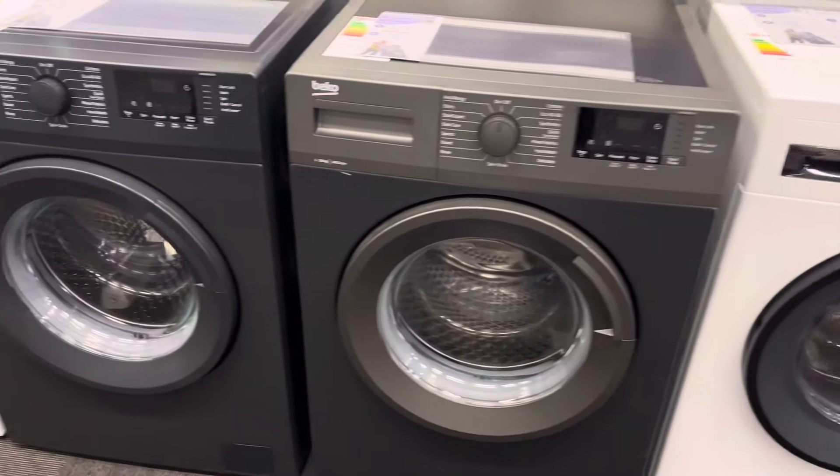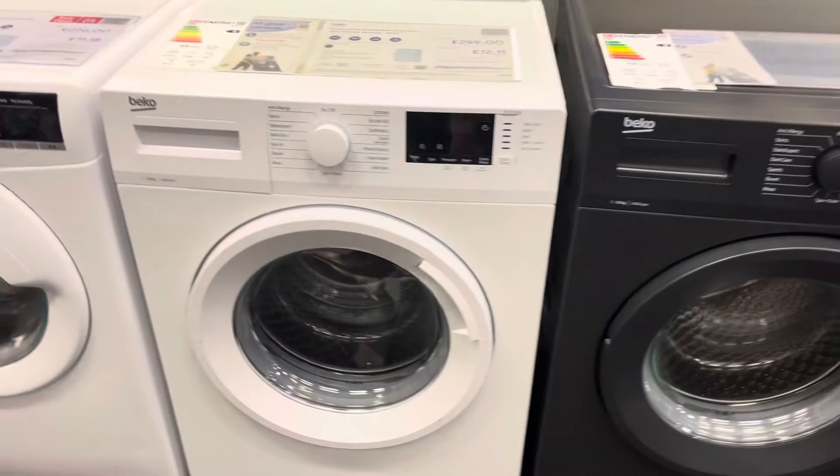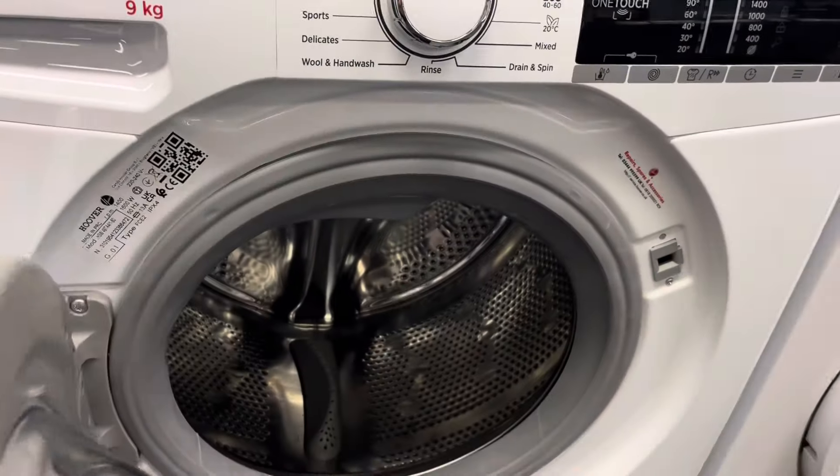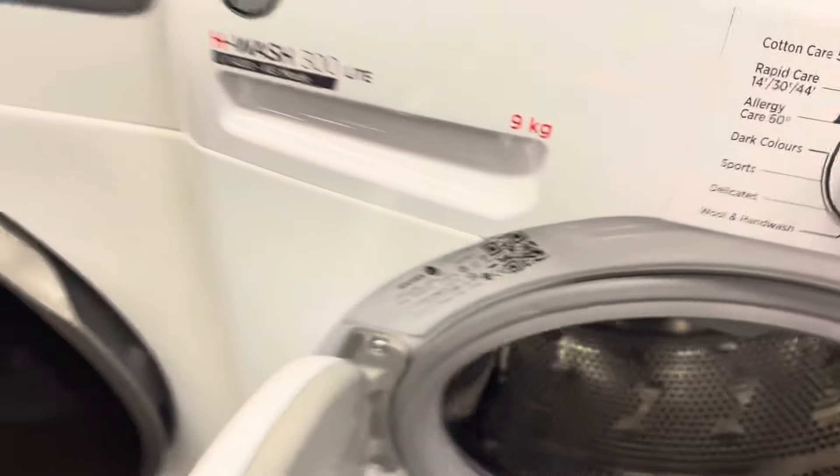Crap WTK. Hoover HWOF 300 Lite. Rush 9kg.